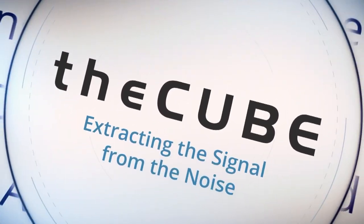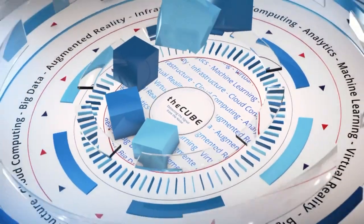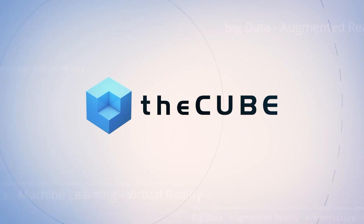It's theCUBE, covering HPE Big Data Conference 2016. Here are your hosts, Dave Vellante and Paul Gillen. Welcome back to Boston, everybody. This is day two of HPE's Big Data Conference. Hashtag seize the data. This is theCUBE, the worldwide leader in live tech coverage.